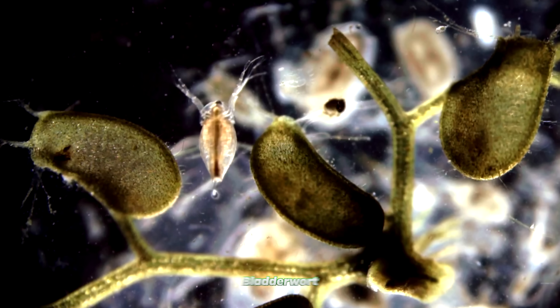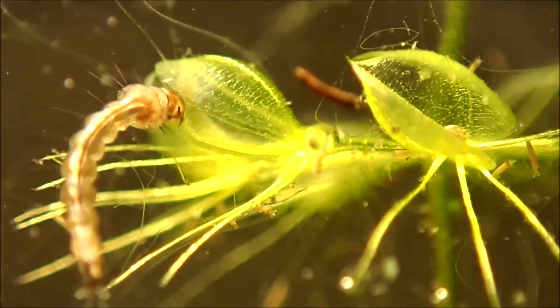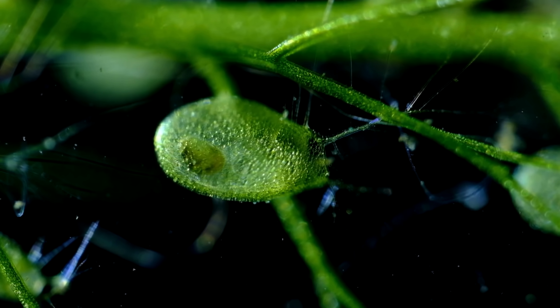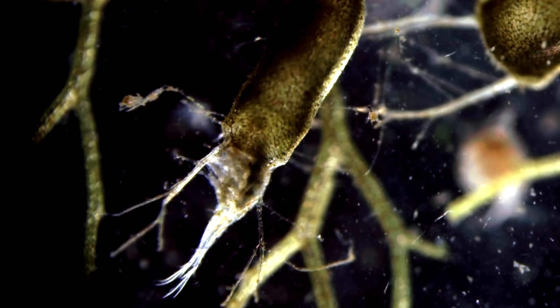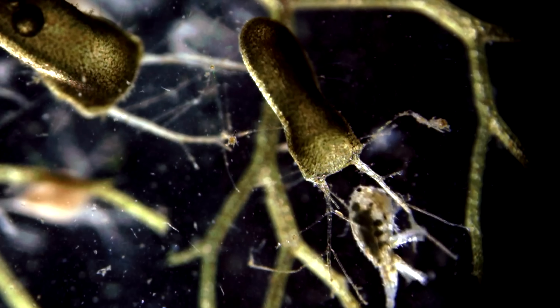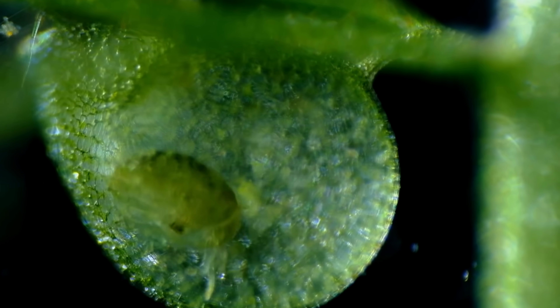Moving on, let's look at the bladderwort. Bladderworts also eat animals, but in a very unique way. It is the only predator that uses a bubble to catch animals. The underwater bubble and leaves have small surface traps called triggers. When an insect touches one of these trigger hairs, the bubble forms and pulls in its prey with water. These can only trap very small prey, but it does this at lightning-fast speeds — it's been called the fastest plant in the world.